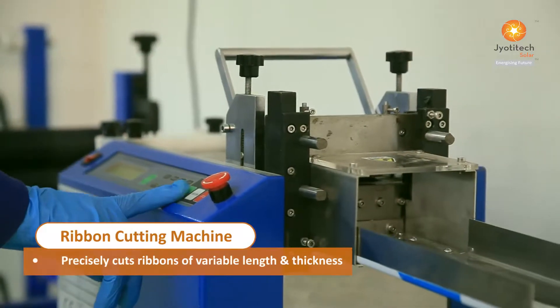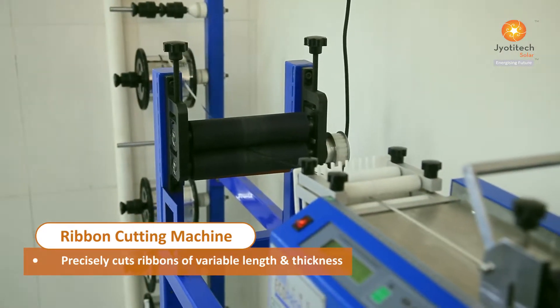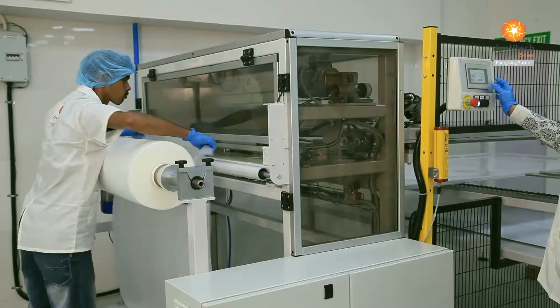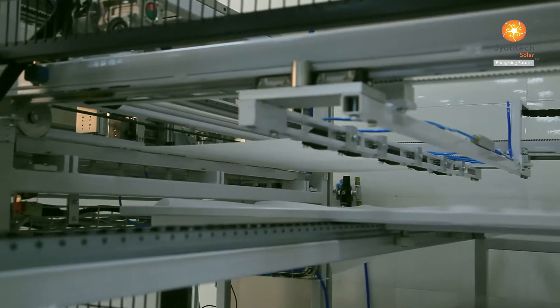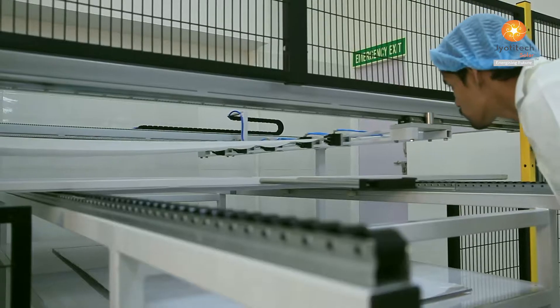The ribbon cutting machine precisely cuts ribbons of variable length and thickness. In the EVA and backsheet spreading process, the cutter machine incisively cuts the EVAs and backsheets to spread on the cells before lamination.